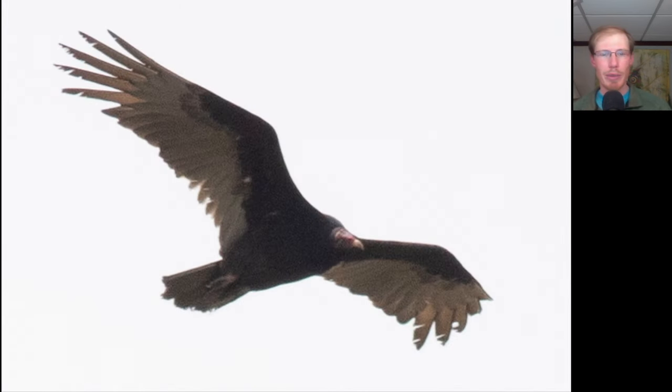There were some small groups of turkey vultures pushing through despite the strong winds, and there was a total of 63 for the day.